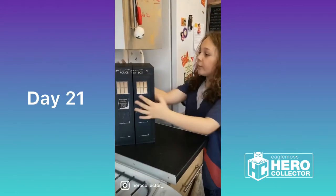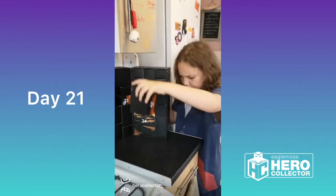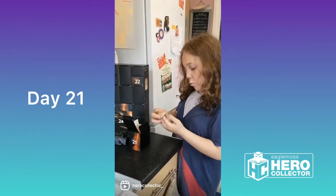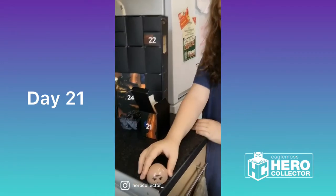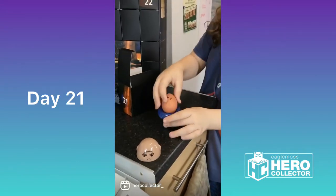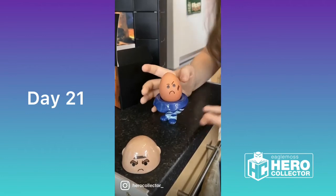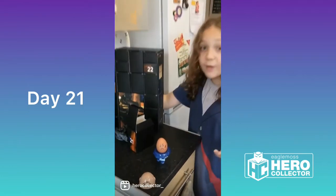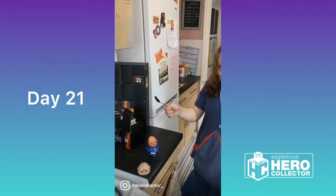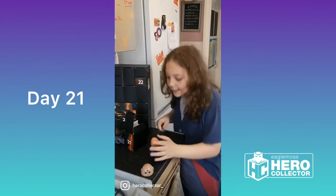Good morning everyone and welcome to day 21 of our Hero Collector Advent Calendar. This one's a bit heavy. It's a Sontaran Egg Cup! This is amazing — it's ceramic, beautifully painted, and can perfectly hold your egg, also known as my breakfast. This one gets a double Sontar-Ha from me. I'm going to have my egg. See you tomorrow.